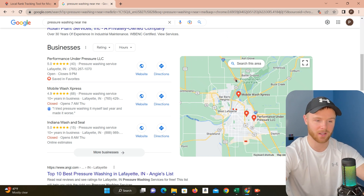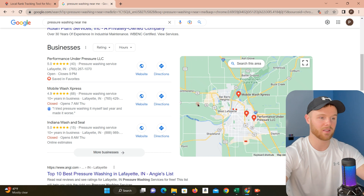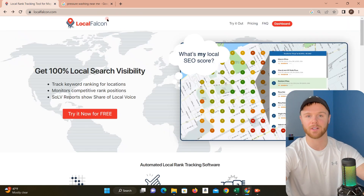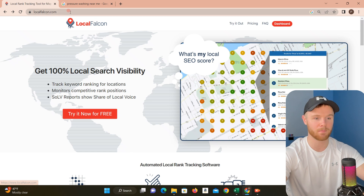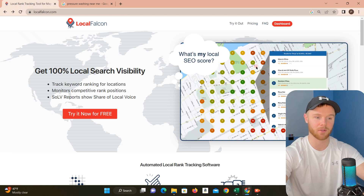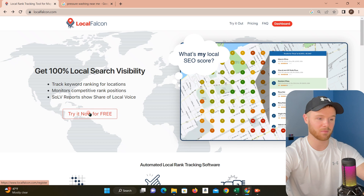If I wanted to check how I stack up maybe over here, away from the competition, we can use a search tool called Local Falcon — localfalcon.com. This is not a free website, but you can get a free trial and they actually give you a hundred credits, which we'll jump into what that actually means. I'm going to go ahead and log in since I already have an account — if you don't, just create one.